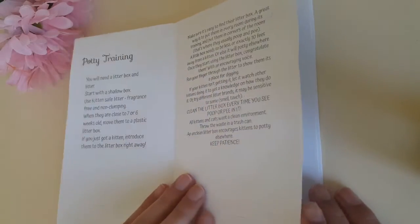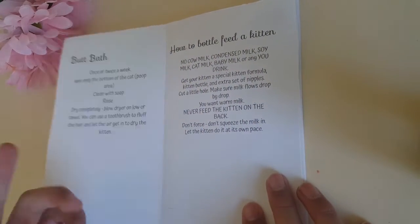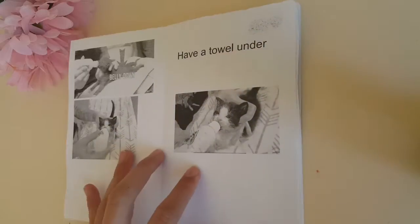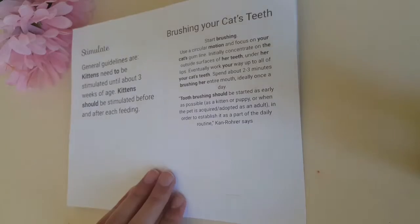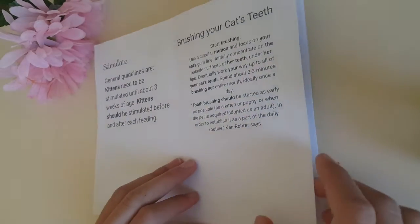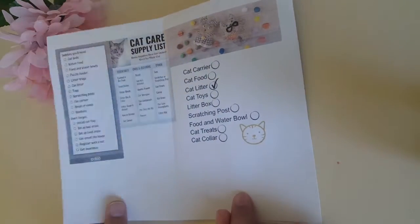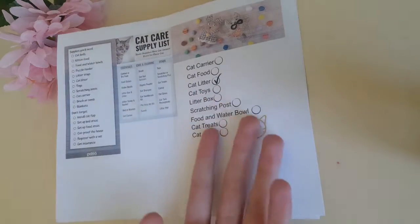Potty training is inspired by Kitten Lady. This section is inspired by Google. Butt bath and how to bottle feed a kitten are also inspired by Kitten Lady. Stimulate, and brushing your cat's teeth — that's inspired by Google and The Cat Butler. And now the last page: some supplies you'll need and a checklist.